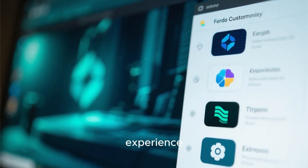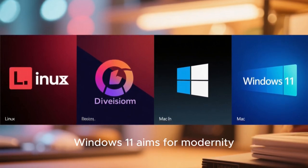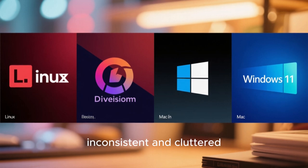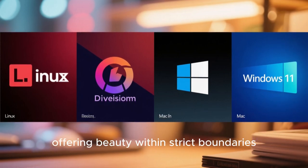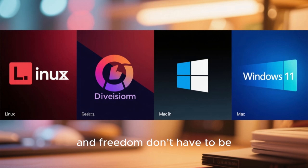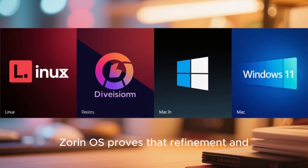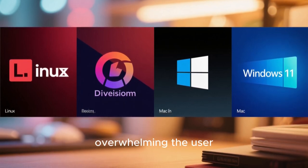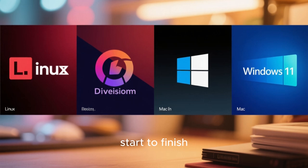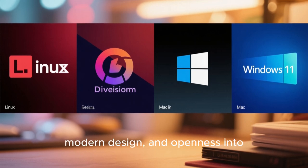When you step back and compare these four Linux distributions to Windows 11 and macOS, the difference becomes clear. Windows 11 aims for modernity but is held back by years of legacy design choices, resulting in an interface that can feel inconsistent and cluttered. macOS is polished but rigid, offering beauty within strict boundaries that limit user expression. In contrast, these Linux distributions demonstrate that beauty and freedom don't have to be opposites. Garuda Linux shows how bold, expressive design can coexist with performance and stability. Zorin OS proves that refinement and accessibility can create a premium feel without overwhelming the user. Elementary OS highlights the power of consistency and minimalism, delivering an experience that feels thoughtfully crafted from start to finish. Fedora GNOME represents the future of desktop interaction, combining fluid motion, modern design, and openness into a visually stunning environment.